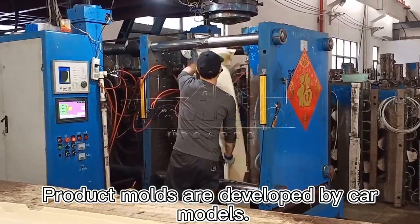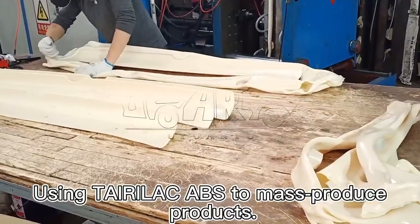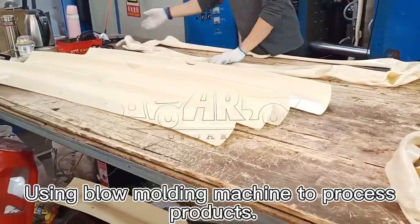Product molds are developed by car models. Using Terallac ABS to mass-produce products. Using a blow-molding machine to process products.